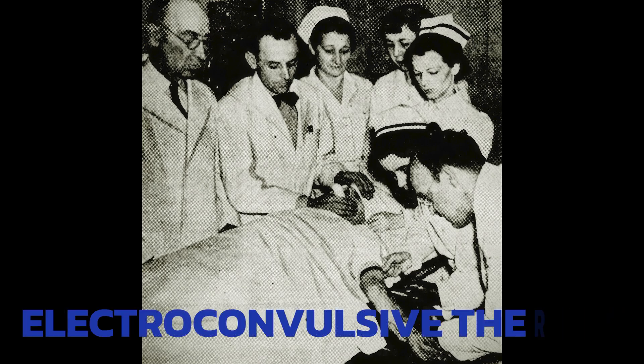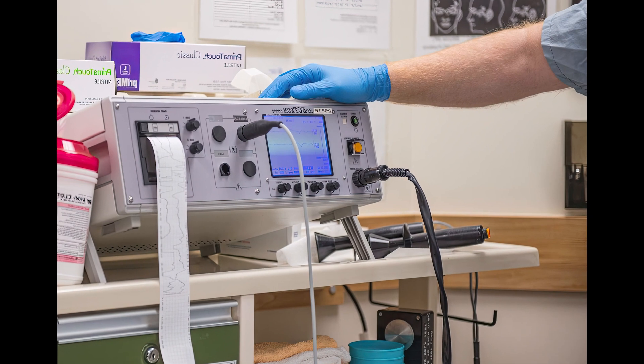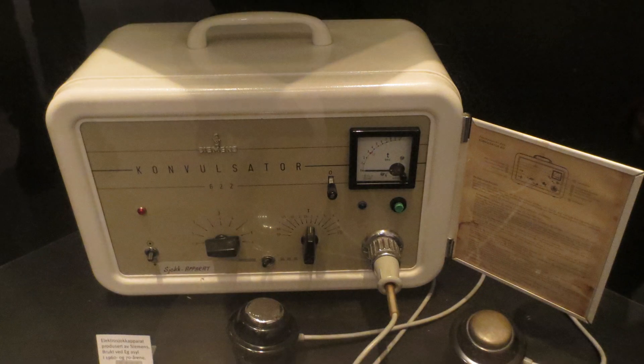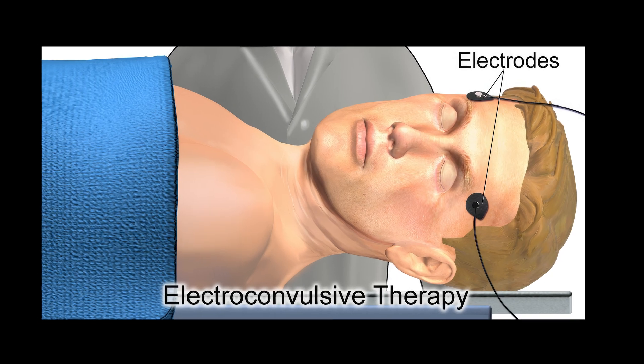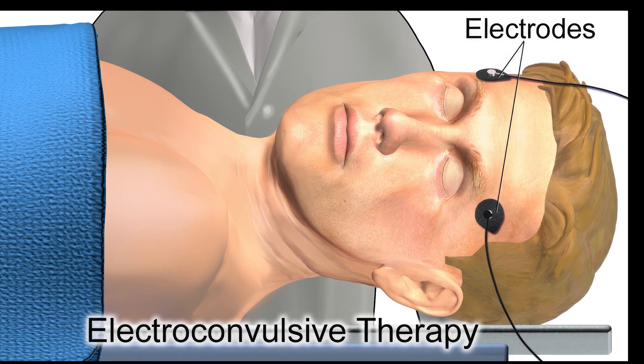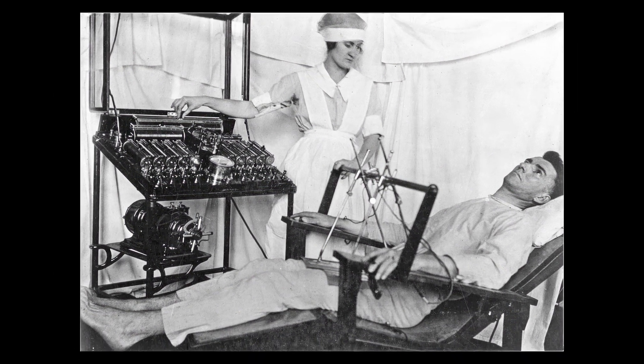You may have heard of electroconvulsive therapy, a medical procedure that involves passing small electric currents through the brain to treat certain mental health disorders. Although it may be considered a controversial and even barbaric treatment, ECT is an effective option for those who have not responded to other treatments such as medication and psychotherapy, and can quickly reverse the symptoms of many psychological disorders.